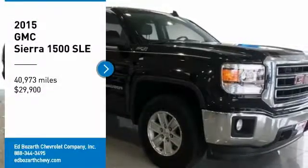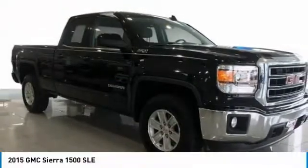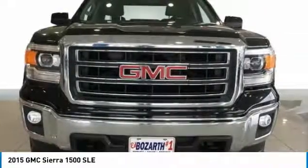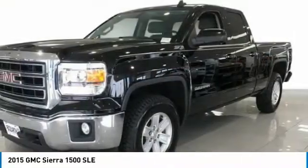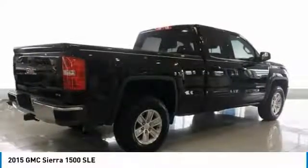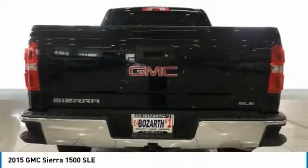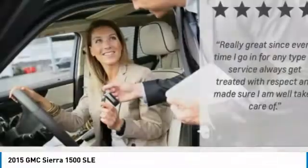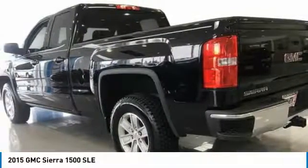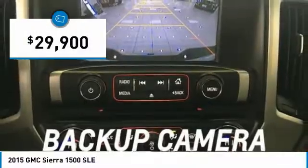Take a ride in a 2015 Sierra 1500. The GMC Sierra is a full-size pickup with all the functionality you could expect. With multiple trim levels, the GMC Sierra provides a wide range of features for you to enjoy. Power and advanced technology can both be found in this fantastic truck, and it is priced below $30,000.